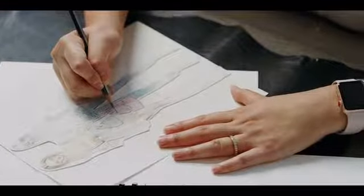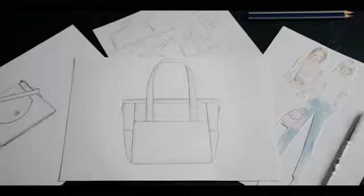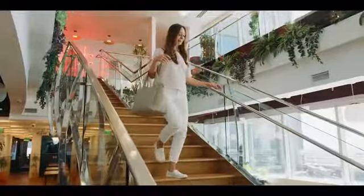Last year, we successfully launched our first collection on Kickstarter. And now, we're proud to introduce our newest creation, the Transform Tote.